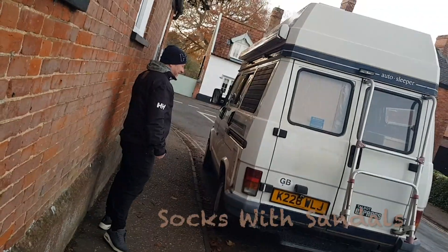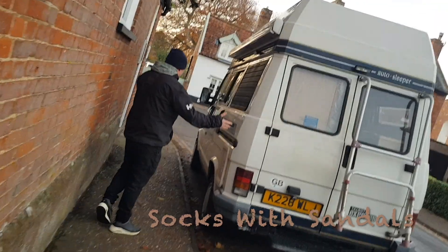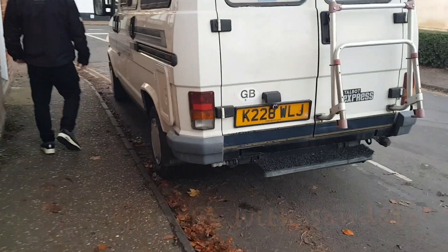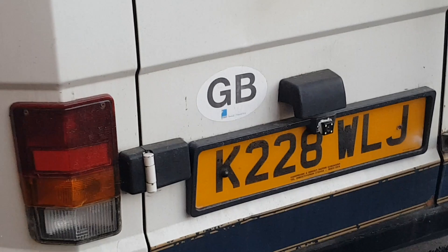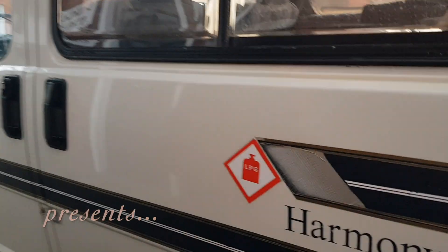There's Wayne's beautiful Talbot Express — wow, K-reg, that's like 1992, 1991 yeah. Goodness, lovely! Proper old school in there, velour seating and everything, nothing changed.